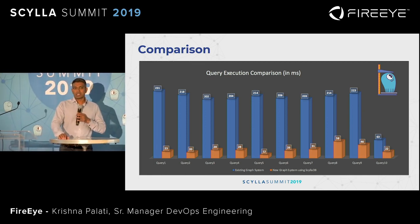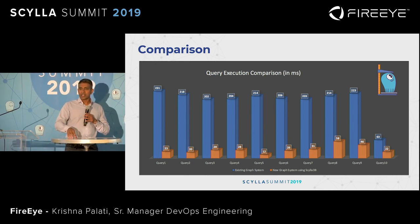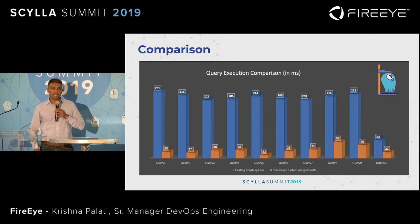As we speak this week, FireEye is doing something called M-Trends reports, generated based on the legacy system. We have anywhere between 50 and 100 analysts across the globe working around the clock to generate these M-Trends reports. With the new system built on top of ScyllaDB, we expect that all of that work can be done by just five analysts in less than a couple of days. That is a huge gain in terms of time, money, and people.